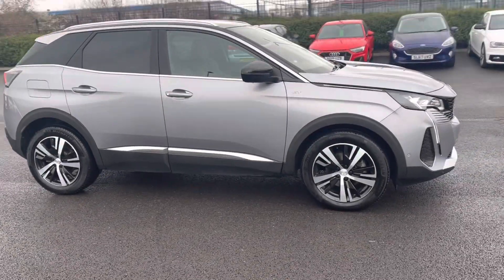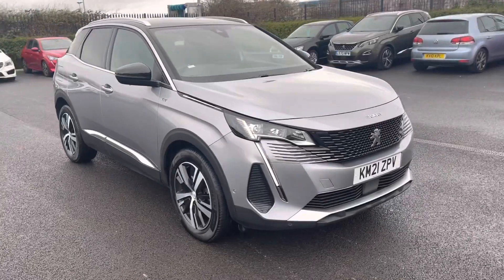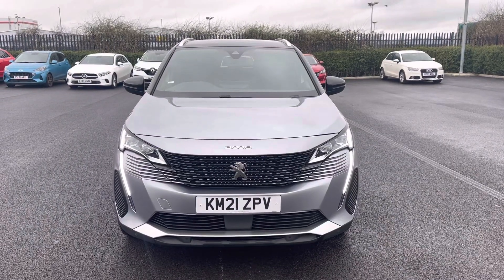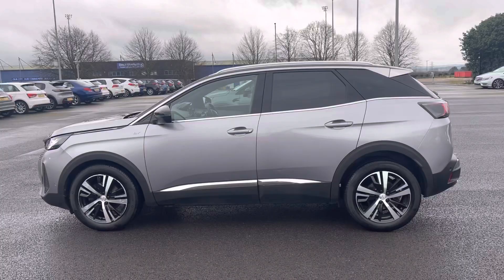Hi, my name is Billy from Swan's Way Chester Peugeot and today I'm going to be taking you around this approved used Peugeot vehicle. It's the 2021 Peugeot 3008 GT, 1.2 litre petrol automatic with just over 35,000 miles on the clock and one previous owner.